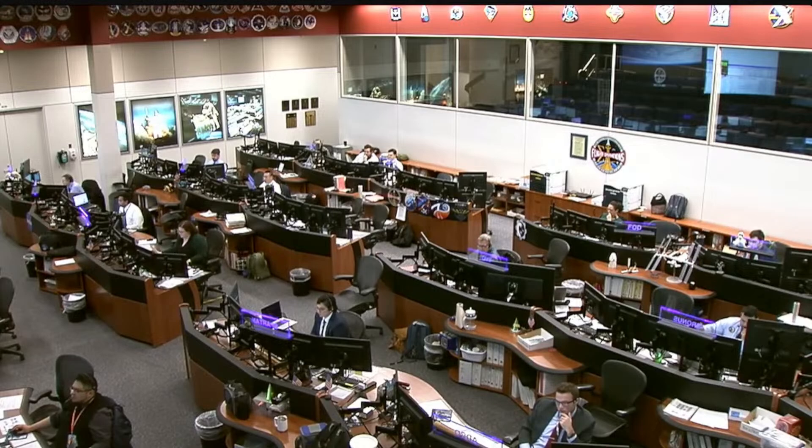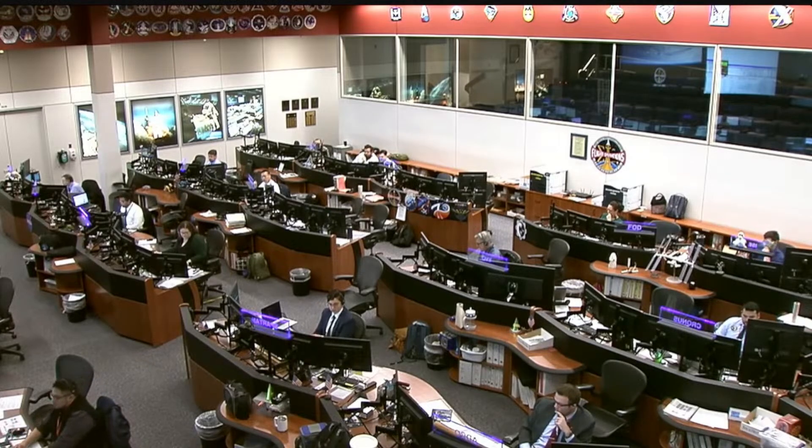Dragon, SpaceX on the Bigaloop. Dragon, we have configured for hatch closed. You are go for your crew actions in the hatch closed event detail, and to continue suit donning per 4.010.